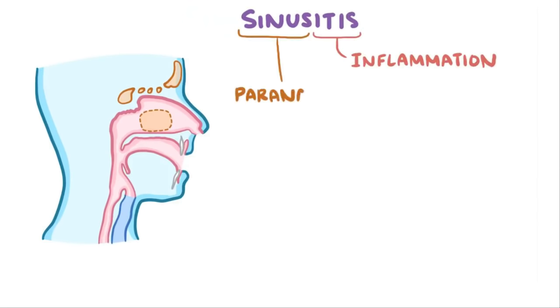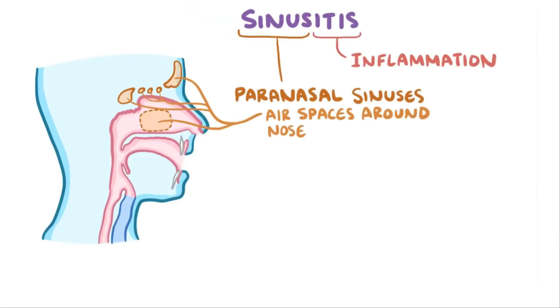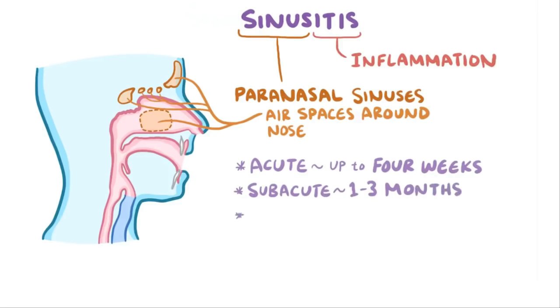Sinusitis is inflammation of the paranasal sinuses, which are pairs of air spaces that surround the nose and front of the face. Usually acute sinusitis can last up to four weeks, subacute sinusitis lasts between one and three months, and chronic sinusitis lasts more than three months.